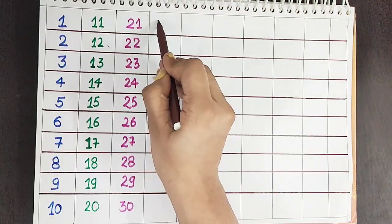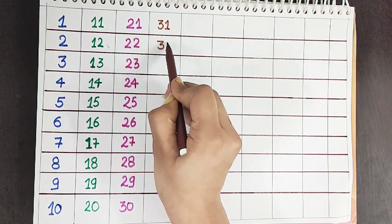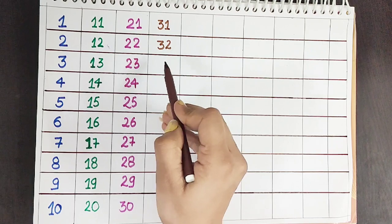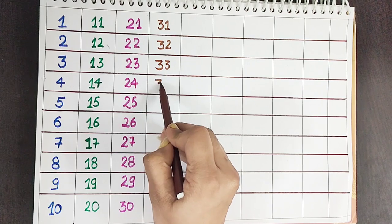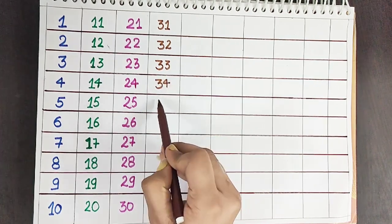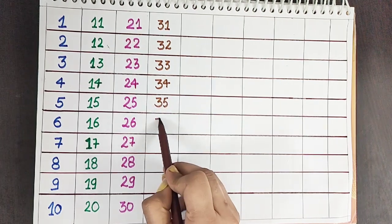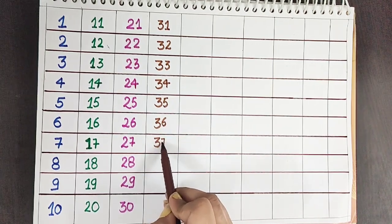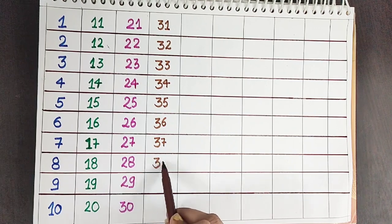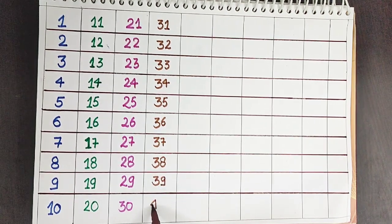Round color. Thirty. Thirty-one. Thirty-two. Thirty-three. Thirty-four. Thirty-five. Thirty-six. Thirty-seven. Thirty-eight. Thirty-nine. Forty.